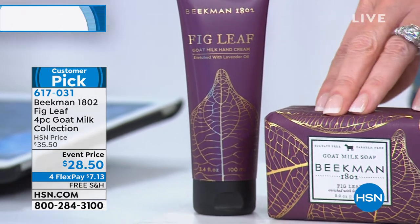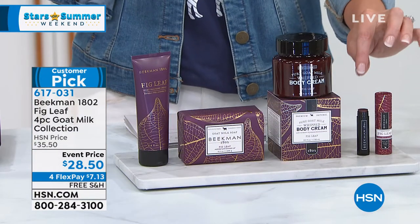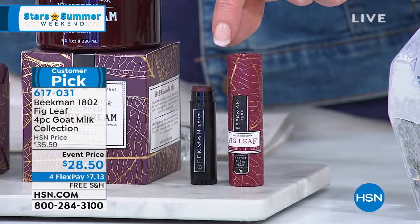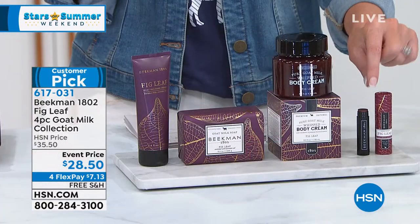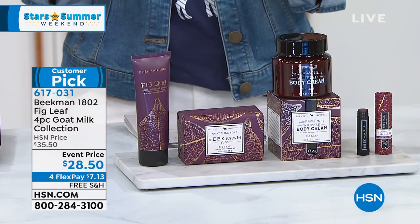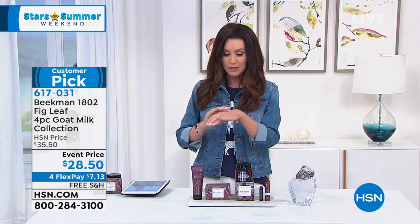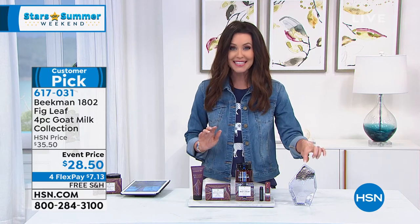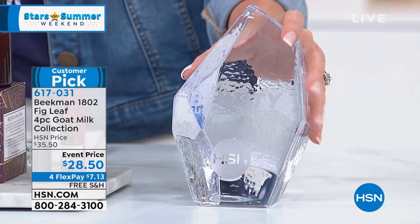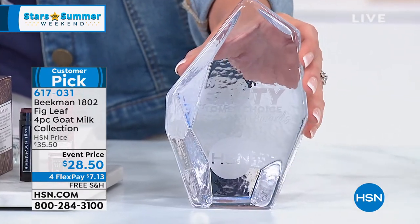You're getting the $15 bar soap and just that lightly tinted lip balm that truly transforms your lips — not just the way they look, but the way they feel, so incredibly hydrated and soothed. The entire value is $83, and you're getting it for $28.50 — $7.13 on Four Flex with free shipping and handling. And this is a customer choice award winner — a huge deal.